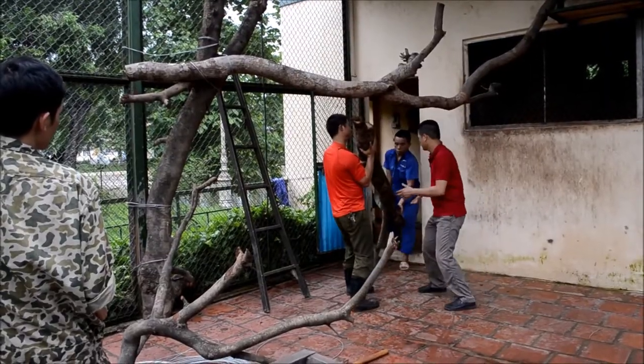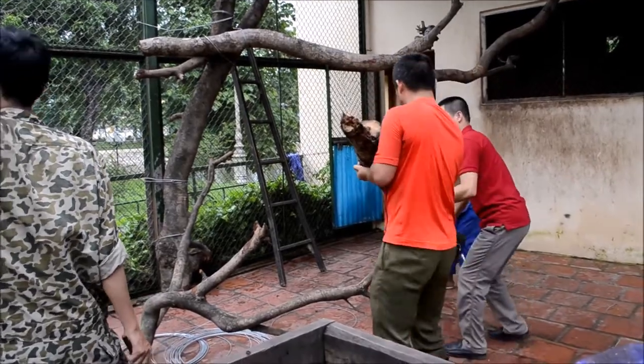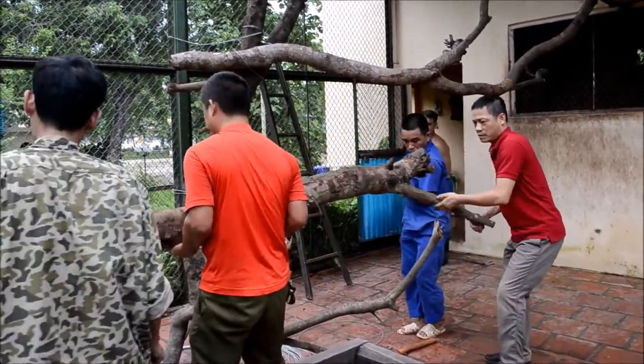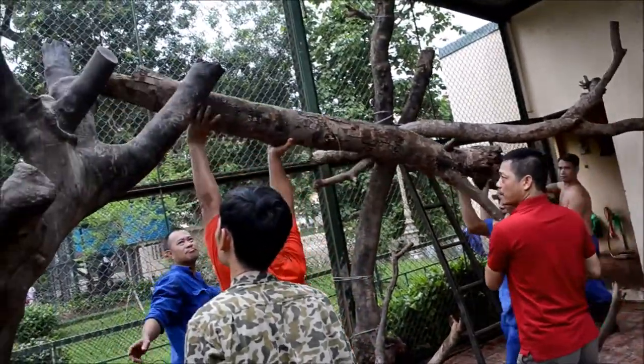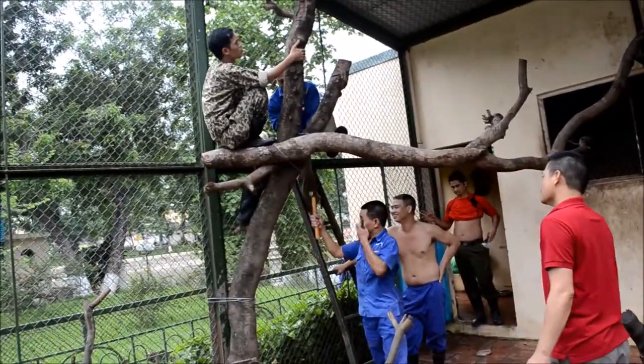We also refurnished the stump-tailed macaque enclosure so that they had more to climb on, more places to explore and more places where the keepers could potentially hide food for the macaques to find. It was a really hot day so watching the keepers shift these huge logs around in that heat was pretty amazing.